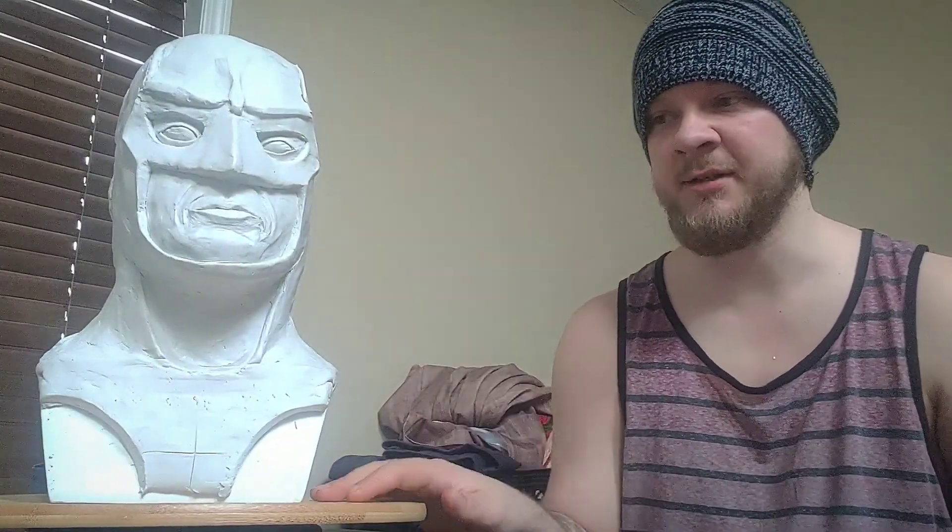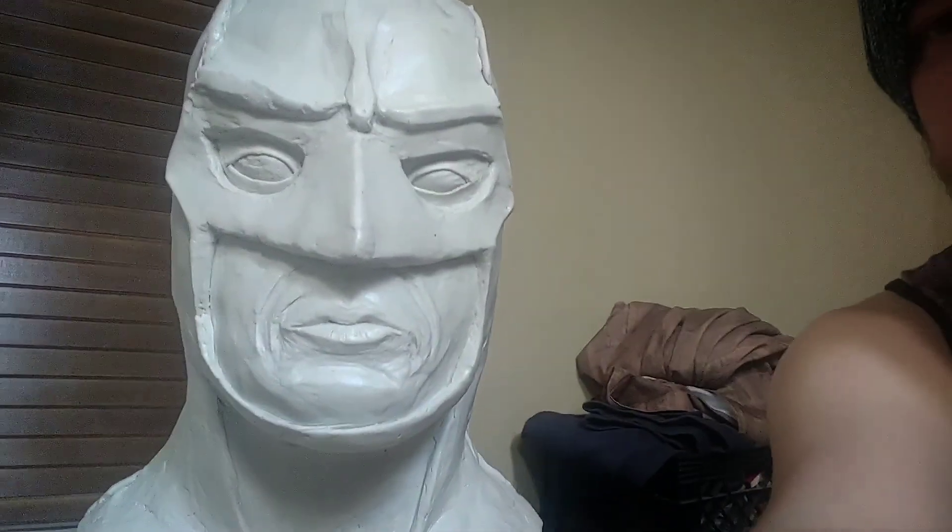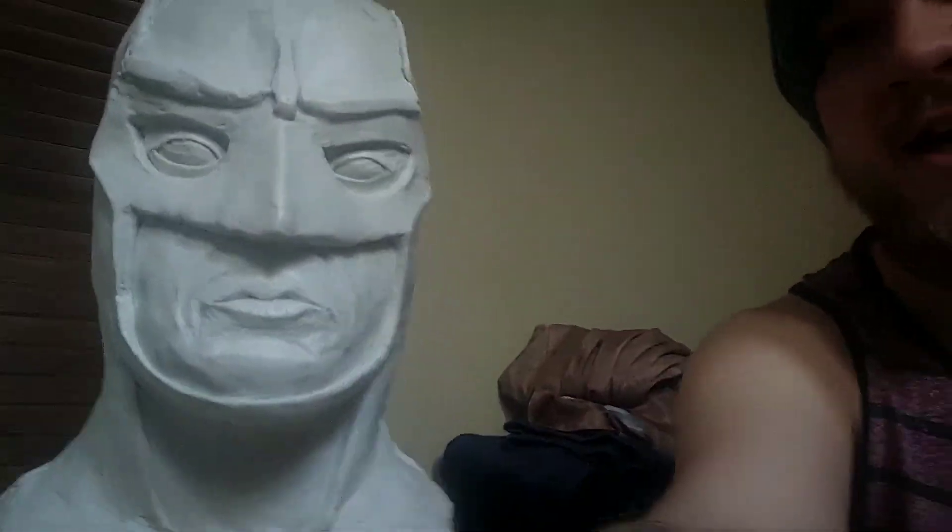There's the Keaton sculpt — I was going for an 89 sculpt, but it's starting to look a little too much like Returns. Depending on the ears and the shape of the cowl, it might be a Returns or it might be an 89 — I don't know yet. I'm getting closer but it's not 100% there. I am not a professional sculptor and this is challenging, but I'm pretty impressed with how it's going. I'm planning on doing Jack Nicholson as the Joker, Michelle Pfeiffer's Catwoman, and Danny DeVito as the Penguin to complete this four-bust series.